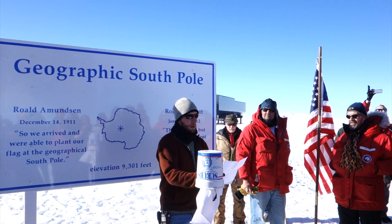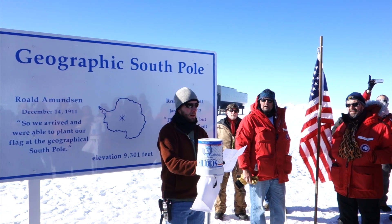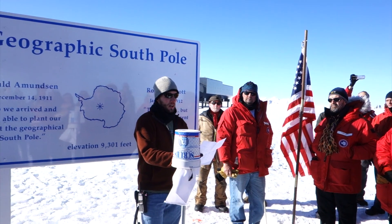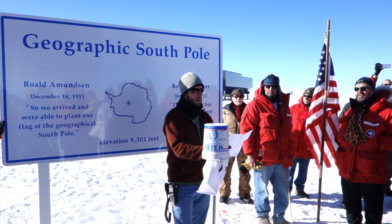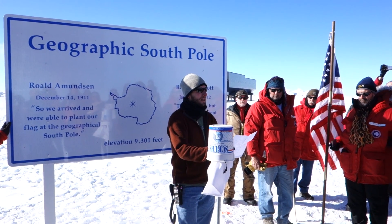This year, I wanted to return the marker to more of a traditional geographical marker and simplify the design. So rather than celebrating an event, it's back to marking the southernmost point on our Earth. As a result, this one has lots of pointy bits.